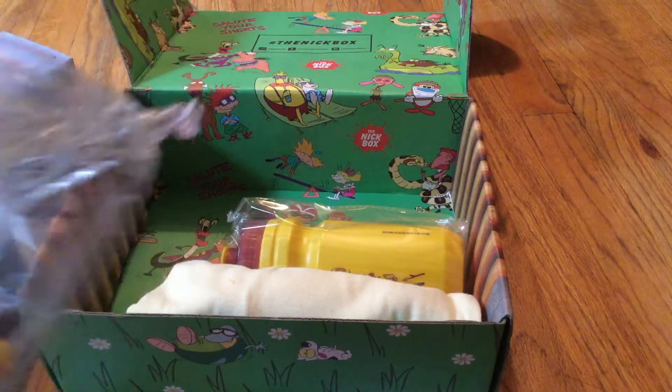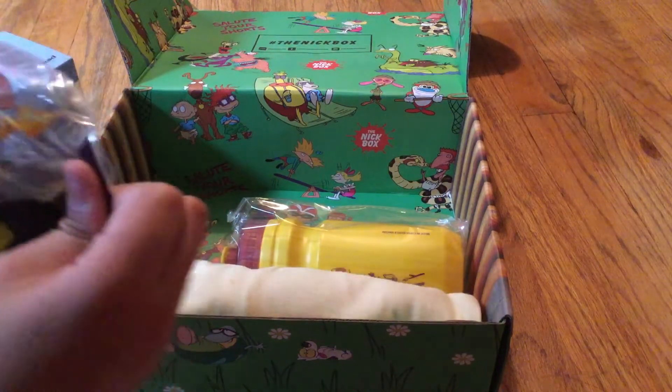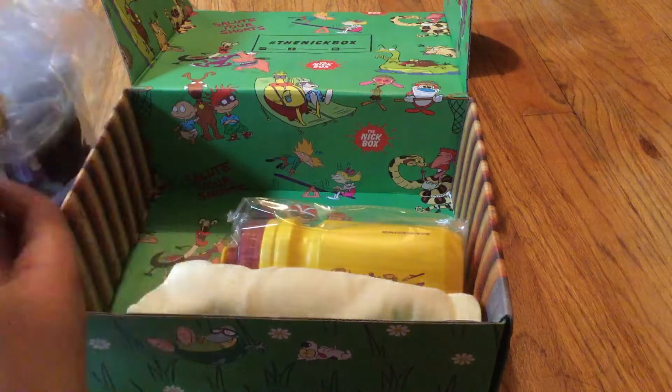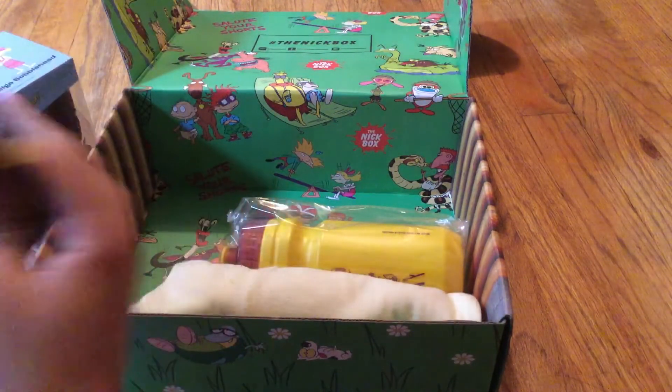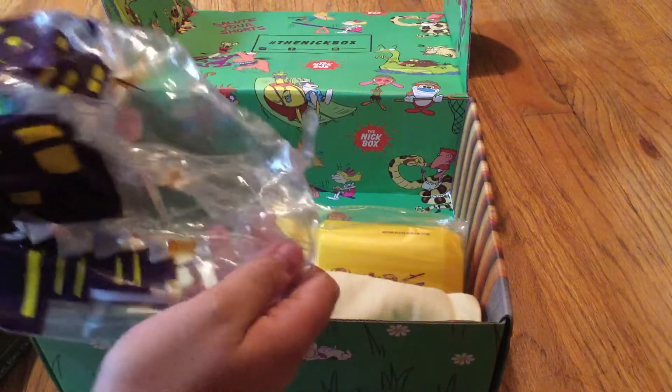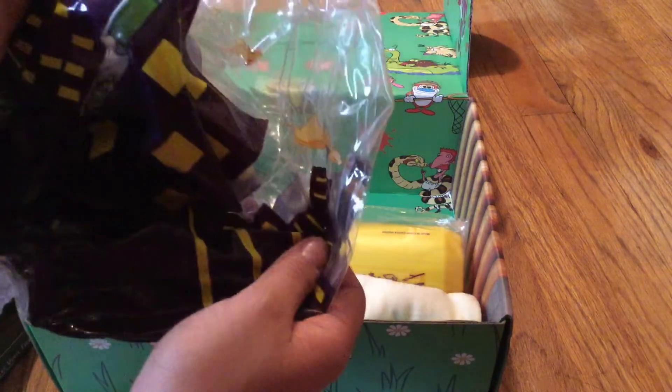Oh, it's a beach ball. Let me see — hold up, it's not fully open. Who's the character, though? Is that Reptar? Is Reptar inside it?